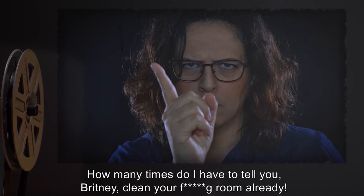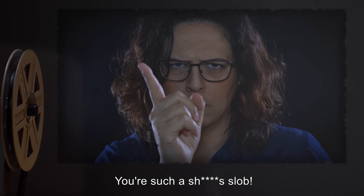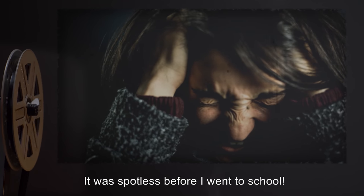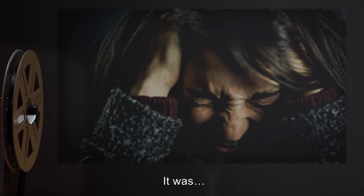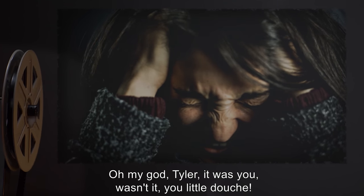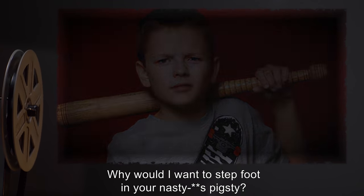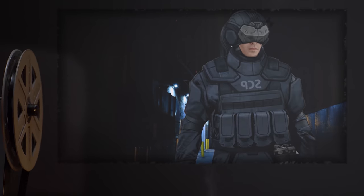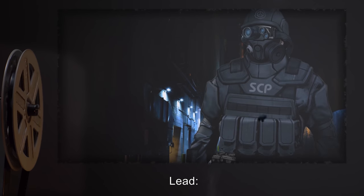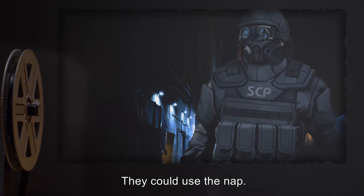POI-1: How many times do I have to tell you, Brittany? Clean your f***ing room already. You're such a s*** slob. POI-2: I did. It was spotless before I went to school. It was. Oh my god, Tyler. It was you, wasn't it, you little douche? POI-3: Nuh-uh. Why would I want to step foot in your nasty a** pigsty? Gamma: Considerable domestic strife, you say? Lead: Yeah. Just get in there and put them all to sleep. They could use the nap. And be careful with loose objects. Confirming three targets. Move out.